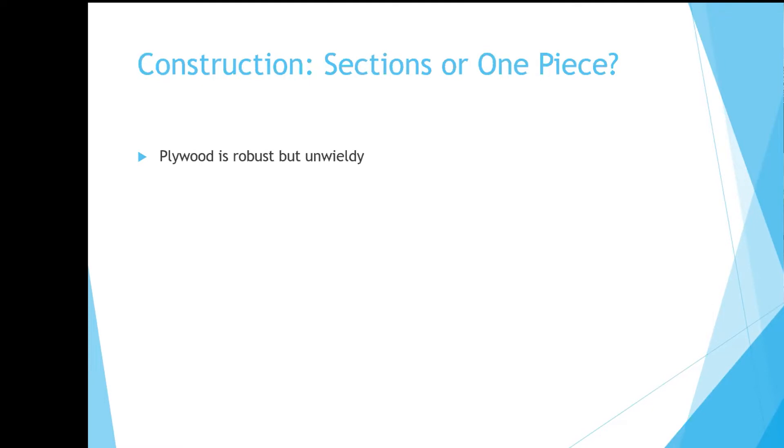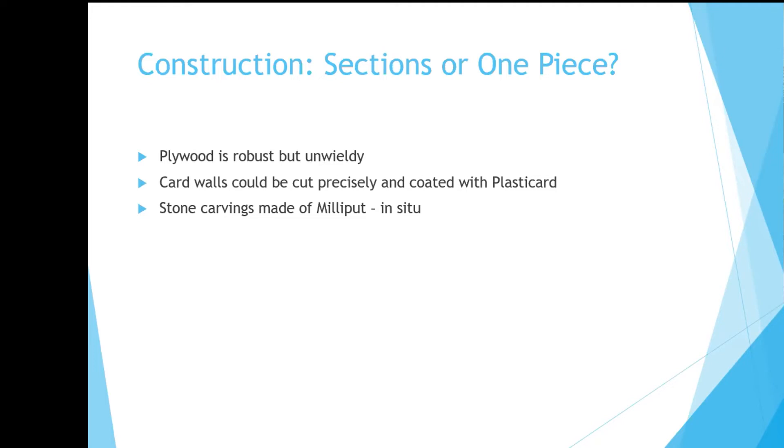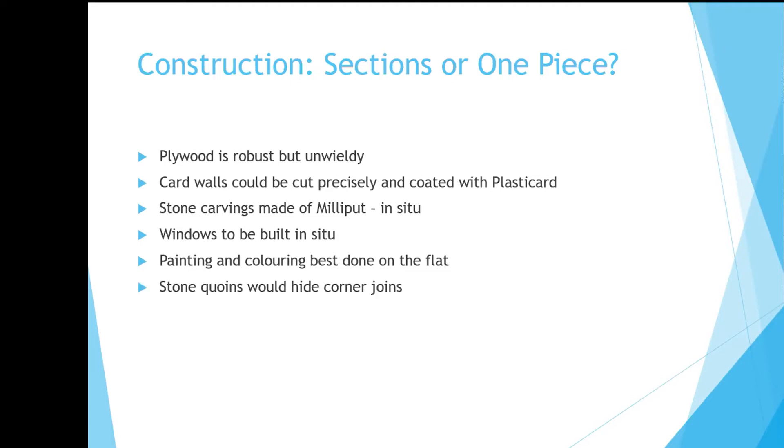Plywood is easy to work with, but not for any kind of detailed work. It has the advantage of being robust but does not lend itself to anything finer. The card walls could be made separately and coated with plastic card, and the stone carvings made in situ on the flat. The windows again in situ — that was a time-consuming job, and likewise the painting and colouring. So it did mean making sure things would fit with regular checks, and also using quoins on the building just to hide the corners.